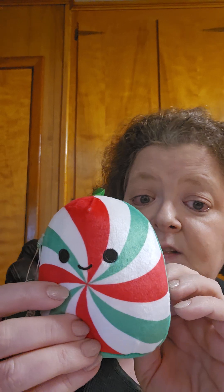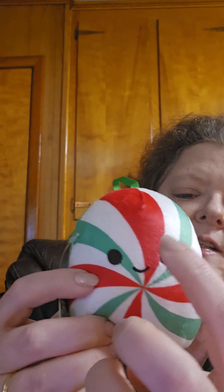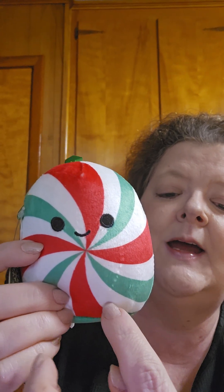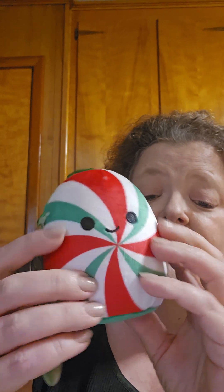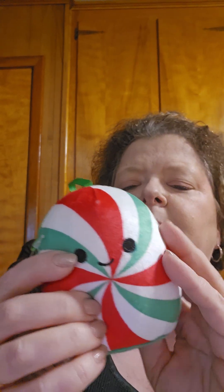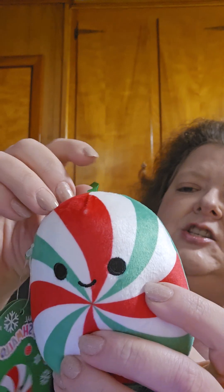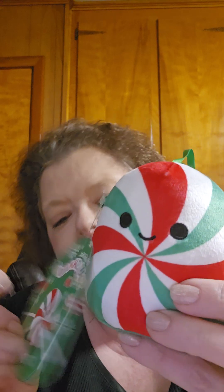This one is a peppermint and its name is Dulce, which I believe means 'sweet' in Spanish. She looks like one of those star peppermints that you see at Christmastime — with red, white, and green in it. She feels so velvety and soft; all of these feel velvety and soft, almost like velour. Of course her little smile is stitched, her eyes are stitched, and she has a green ribbon to hang by. She has a little card too that tells all about her. That's Dulce!